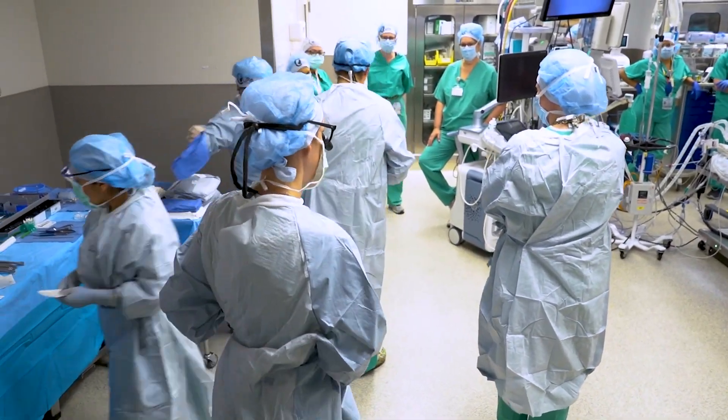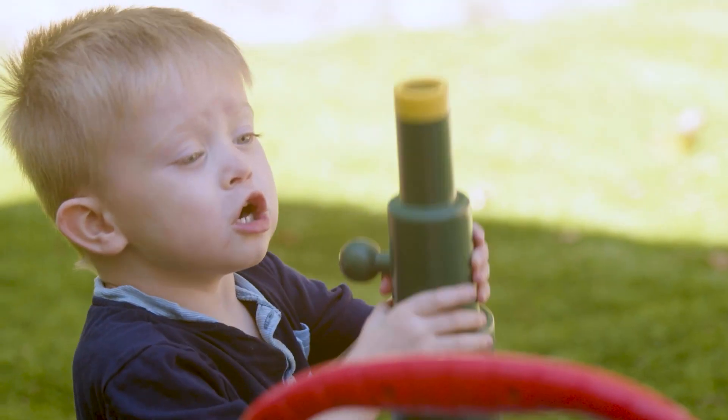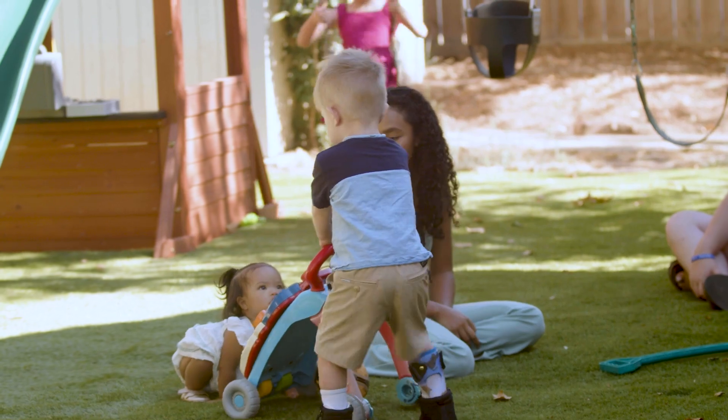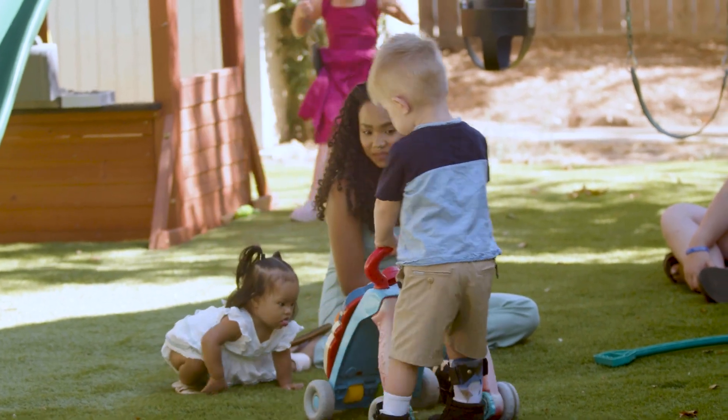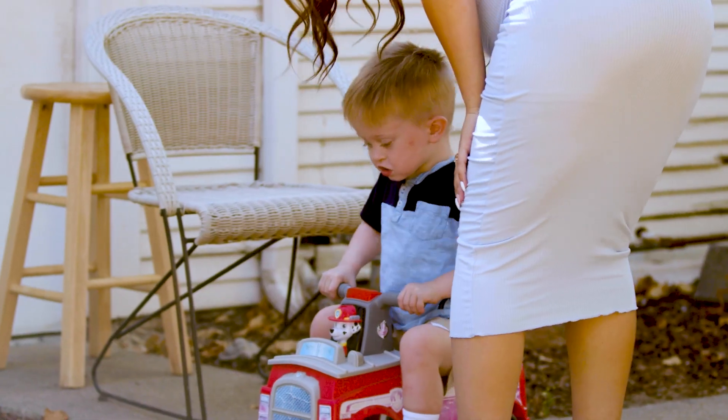We know that the MOMS trial, which was a clinical trial that really established fetal surgery for spina bifida as the new gold standard, had a great improvement in outcomes for children. But the vast majority of children still could not walk unassisted after fetal surgery despite those improvements. So this is an opportunity to make a huge difference in the children's lives and their families' lives and improve that outcome for them.